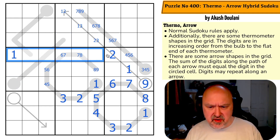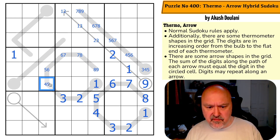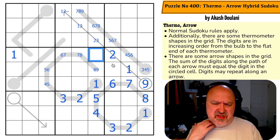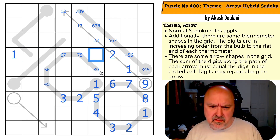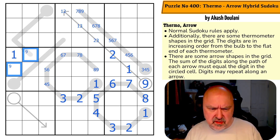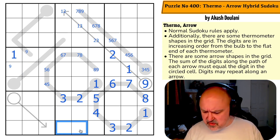There's a weird thing going on in this row with nine. If this is a nine, this becomes forced: eight, eight, seven, six, five, four. Otherwise, this is a nine. Nine is in one of those two cells.